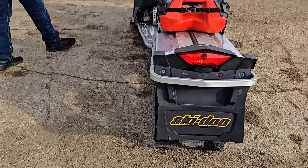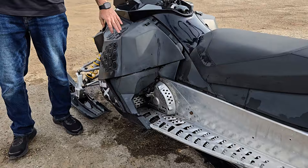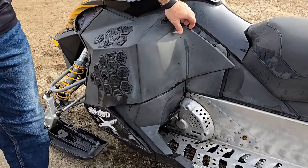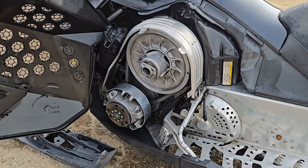As we go along the other side, you'll notice there's all the extra venting here for the clutches, just to keep that belt nice and cool. As you open it up, you can see the good shape that it's in.